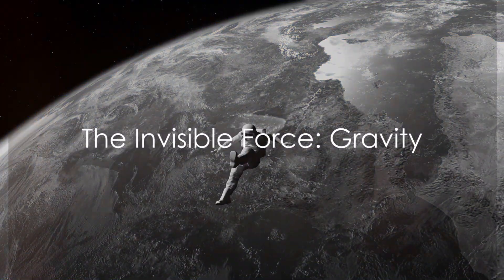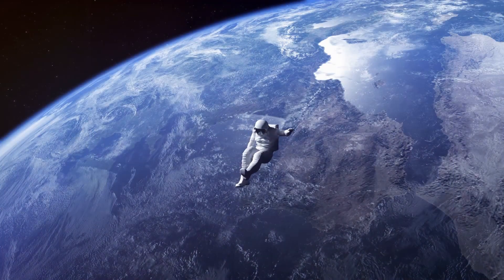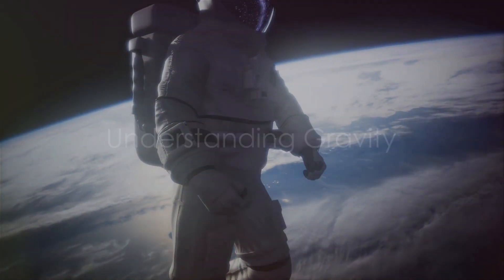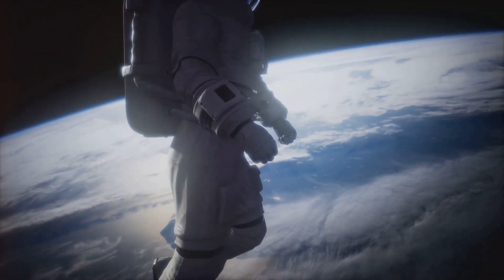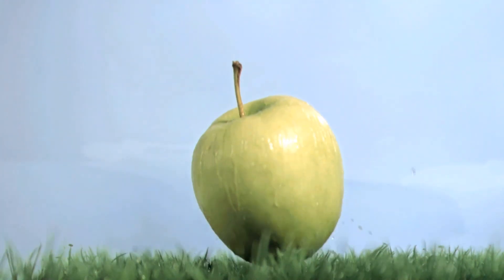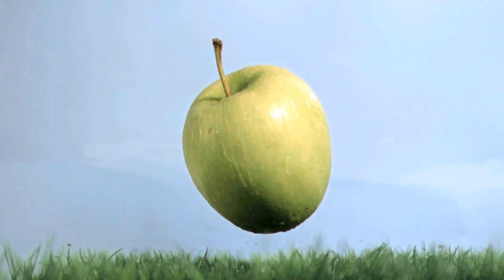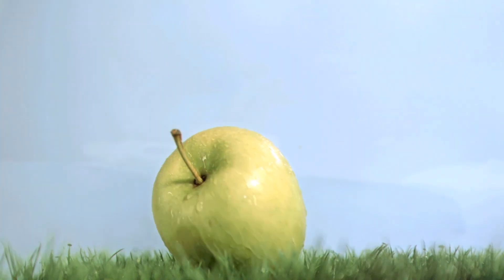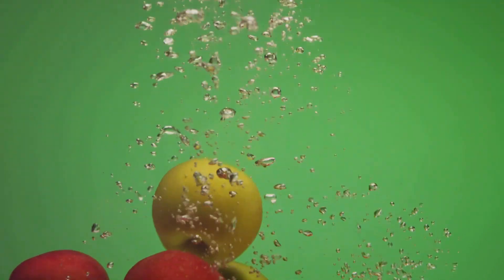The mystery of why things fall down is solved by the invisible force called gravity. Now you know that gravity is responsible for things falling down, but how does it actually work? Let's start by imagining a ripe apple falling from a tree. It's gravity that pulls it straight down to the earth. But gravity isn't just about falling apples — it's a fundamental force of nature that acts between all objects with mass.